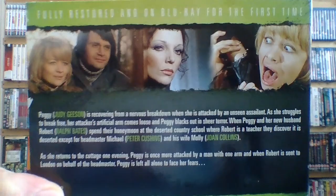Next up is 1972's Fear in the Night. It's got a great cast — Judy Geeson feels like she's being hunted, Peter Cushing is married to Joan Collins in the film, and she's married to Ralph Bates. I've seen it back in the day and remember that Peter Cushing was very ominous in it. It looks brilliant on Blu-ray.